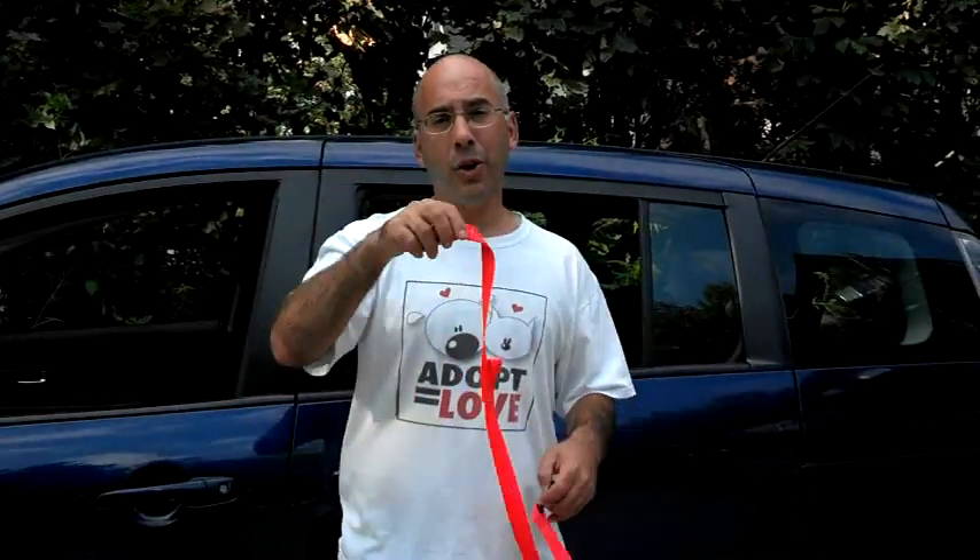Hi, I'm Dan Merson, and this is my auto safety belt for your dog.